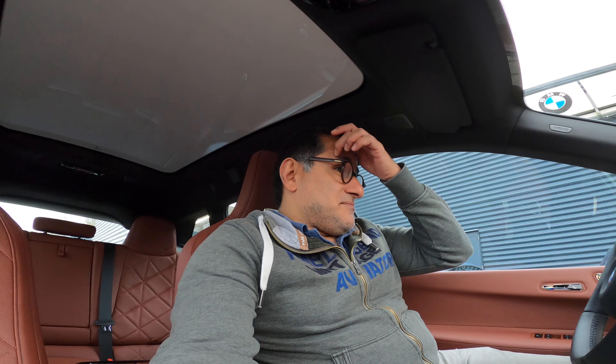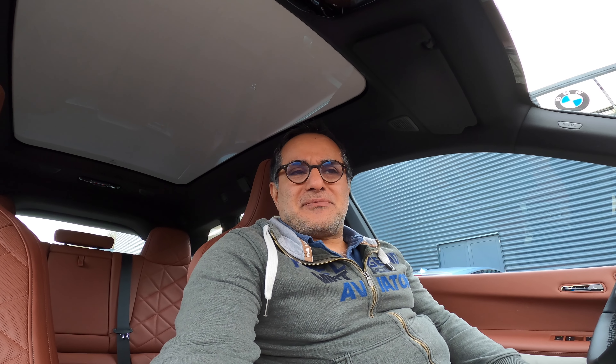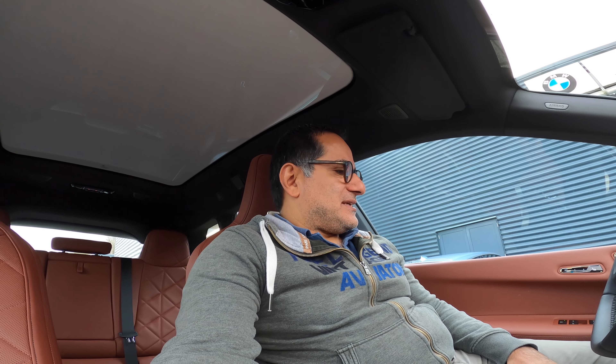It also has an alien-spaceship-like EV sound, and I think BMW was one of the first to do this in the market — thinking about the i8 and its artificial sound. I didn't manage to open the front frunk; I think it's locked and only for service, similar to what Mercedes-Benz does with the EQS.